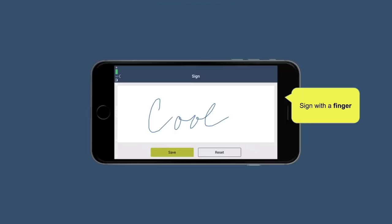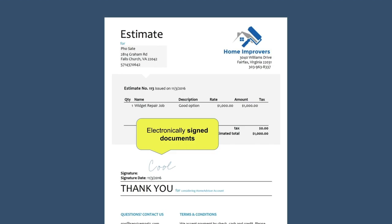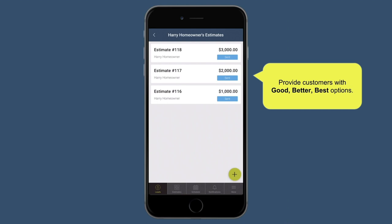You can also capture electronic signatures. Customers can sign documents with their finger right on your phone or tablet, and those electronic signatures are saved to your customer database so you never lose them. Rule number three to winning more jobs: offer different buying options. If you only have a single price point, you're missing out on customers who'd pay more and customers who'd buy at a lower price. With mHelpDesk, you can create good, better, and best options for every lead to improve your chances of winning the job as well as upselling the customer.